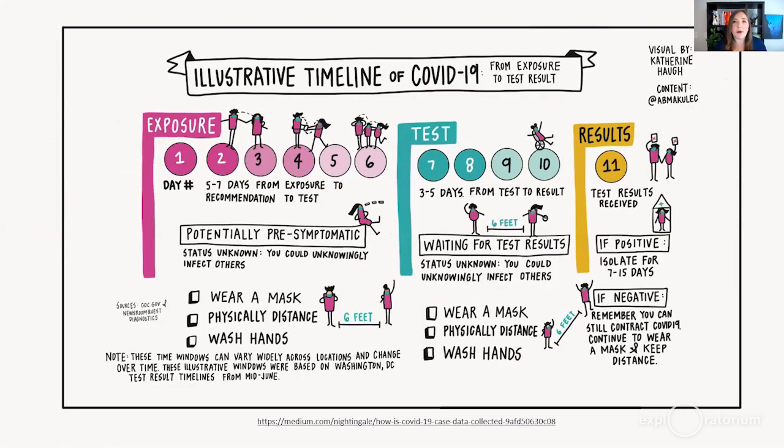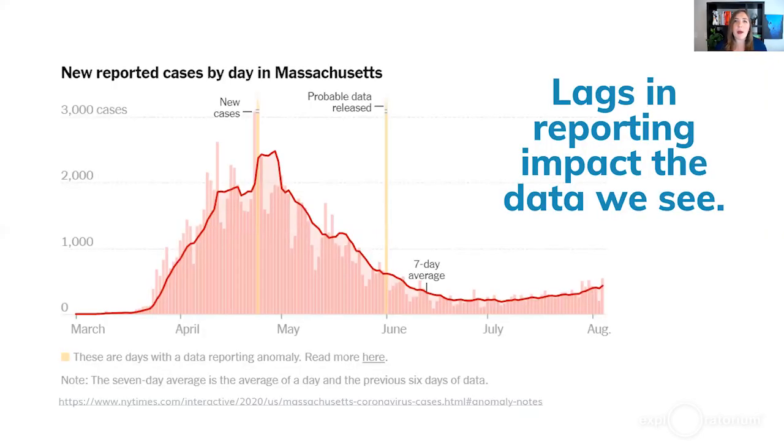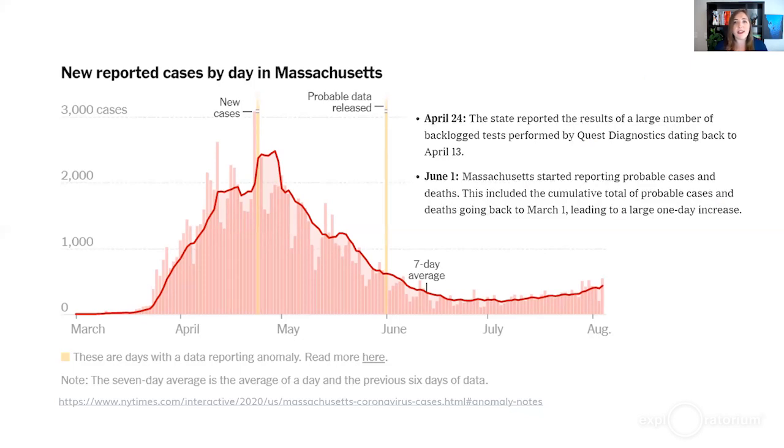It's important to take public health steps — wearing masks, physically distancing, and washing hands. Reporting lags can impact the data we see. The New York Times has done a great job highlighting data anomalies with yellow bars and annotations. For example, on April 24th, the state reported results of a large backlog of tests done between April 13th and 24th, all logged on the same day. And on June 1st, Massachusetts added a large number of probable cases, which brings us back to the probable versus confirmed case definition issue.